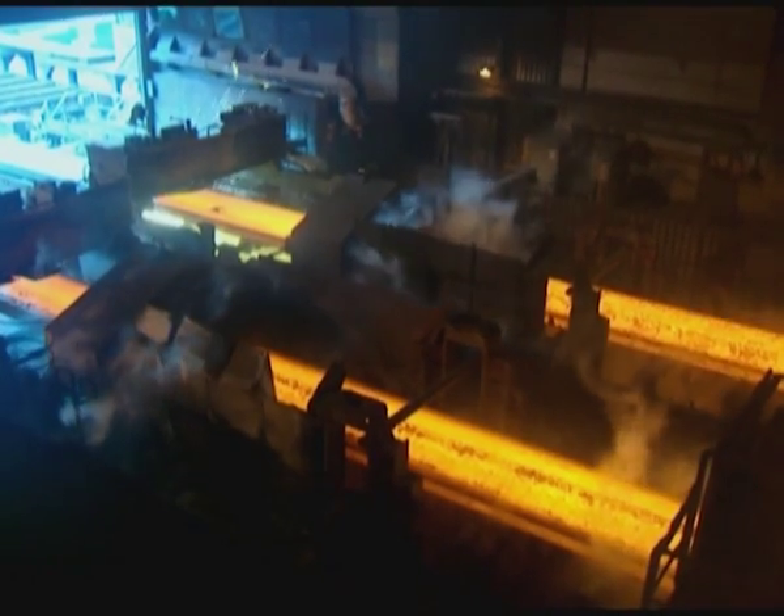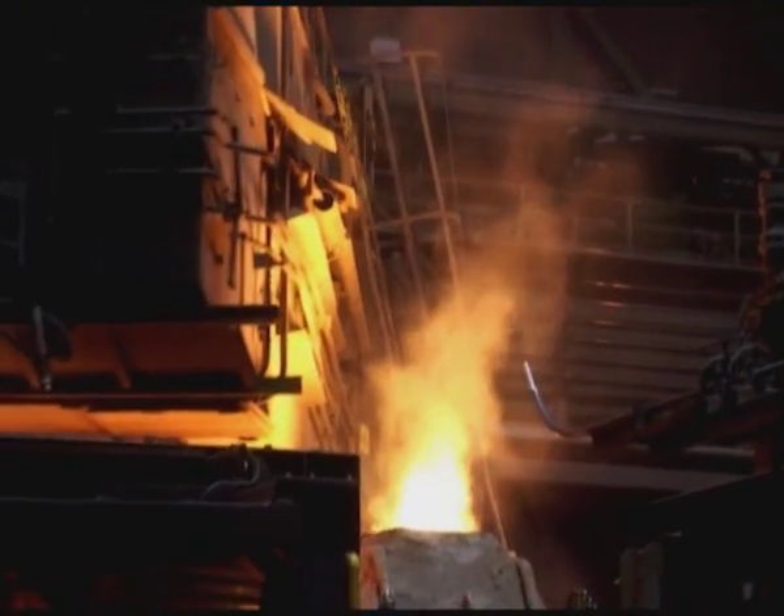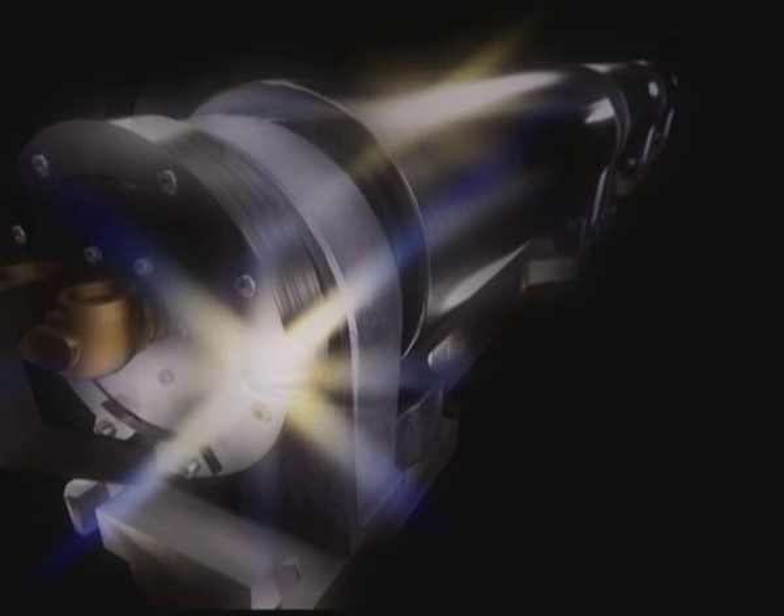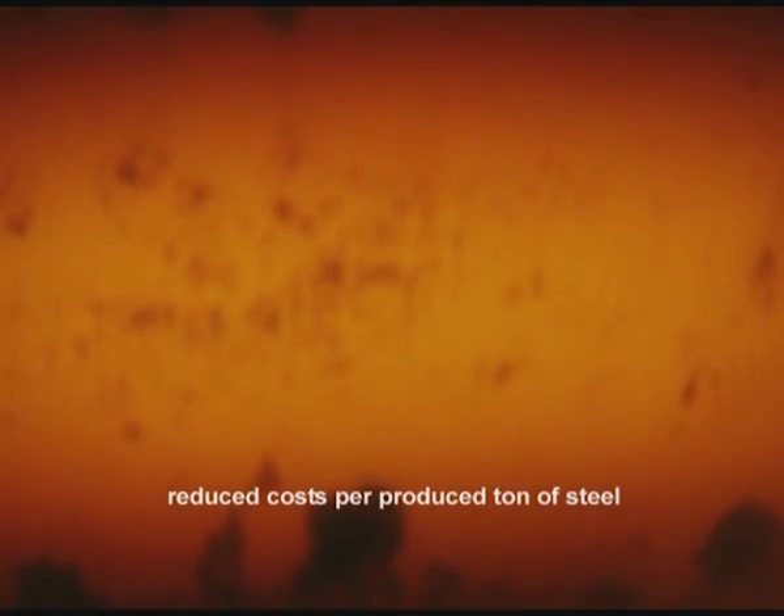SKF launches a new system solution for continuous casting machines. It is a completely re-lubrication free roll unit called CONROW. CONROW is designed for the extreme conditions in continuous casting machines. SKF CONROW meets market demands such as total cost reduction, reduced costs for produced tonne of steel, high steel grade qualities, lean administration and logistics, and easy handling.